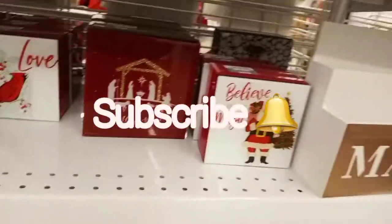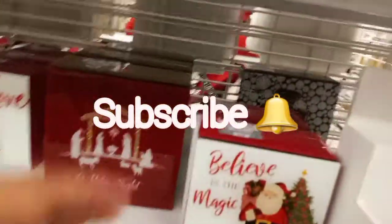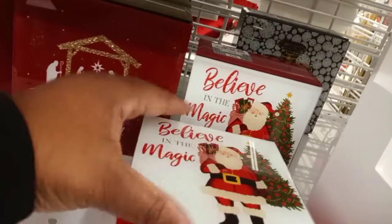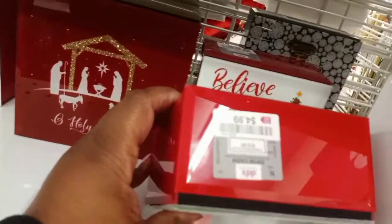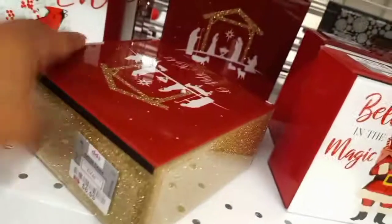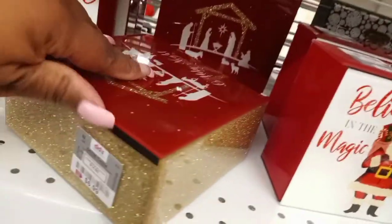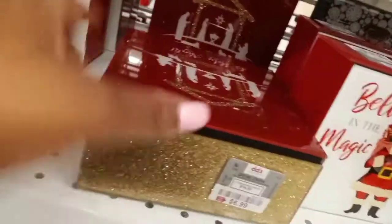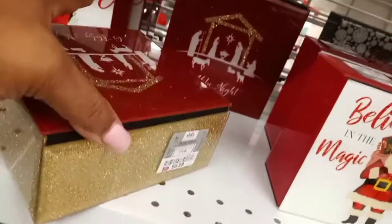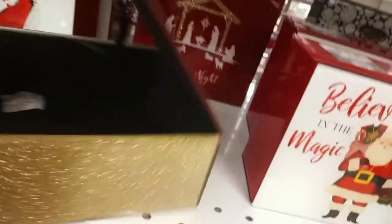Hello everybody, we're back in DD's again and we're going to look at these little cute hinged boxes. This one is $4.99, this one is $5.99 or $6.99 — trying to see how to open it, there we go.